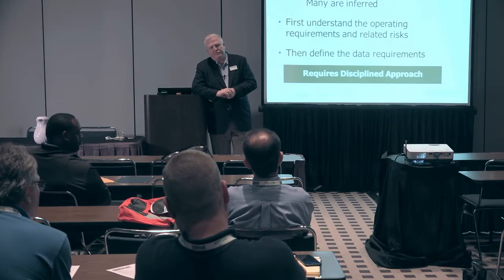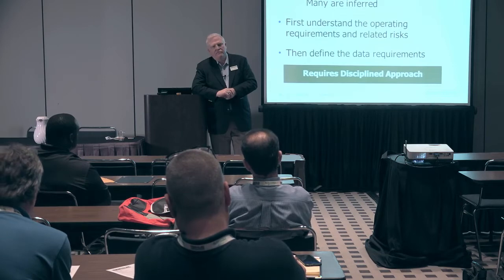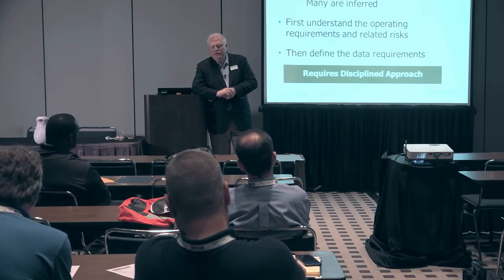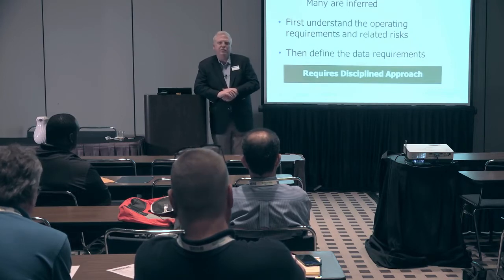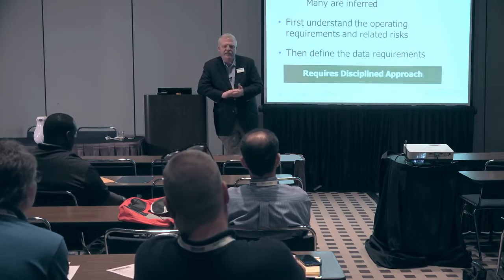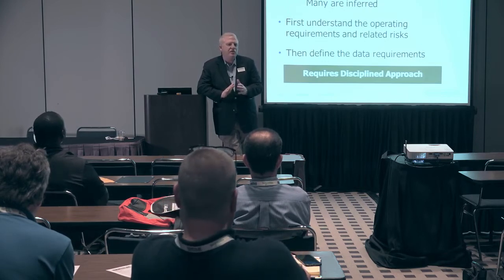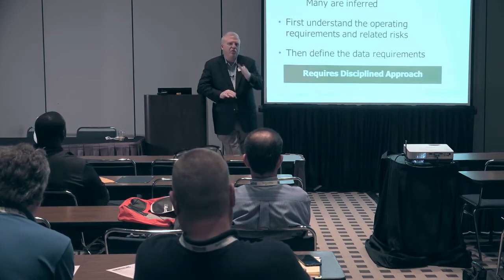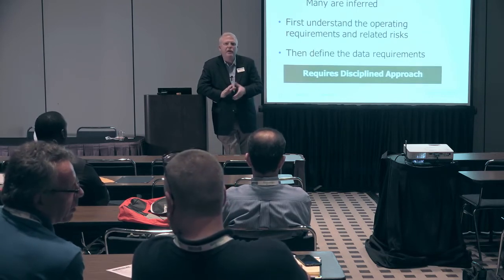An example of an asset would be: is there any requirement to, for example, track a batch? Not anything that I'm aware of from a leak detection or control room management standpoint. I'm sure there are other guidelines in the API about batch tracking that are outside of my expertise. But if you go through any of the regulations, you're not going to find direct requirements — you've got to do this. They don't do that.